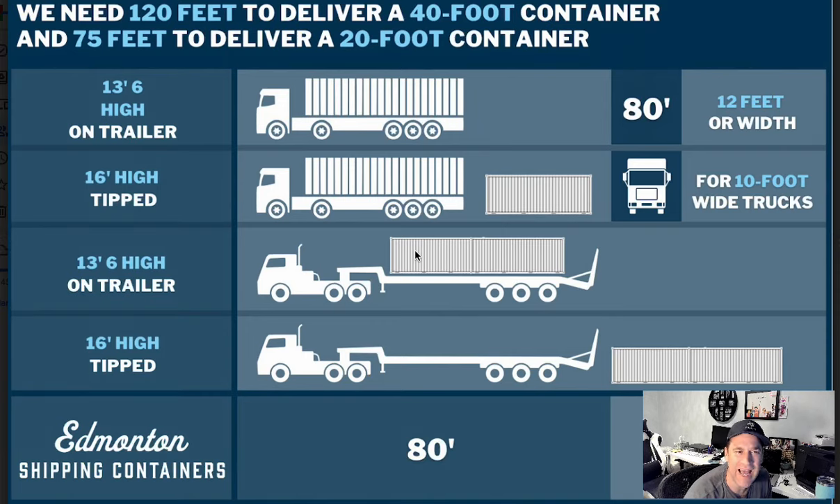We often get asked how much space do you need to deliver a shipping container? That's a great question, and here are the answers. Essentially, we need 120 feet to deliver a 40-foot container and 75 feet to deliver a 20-foot container.